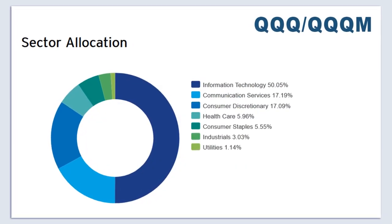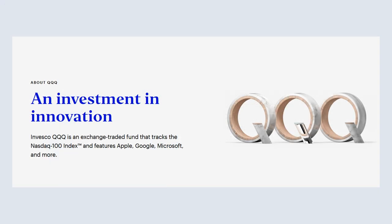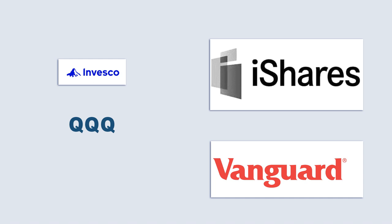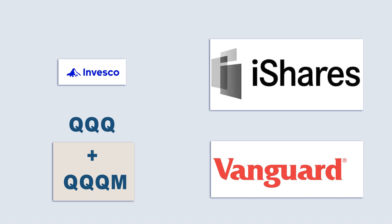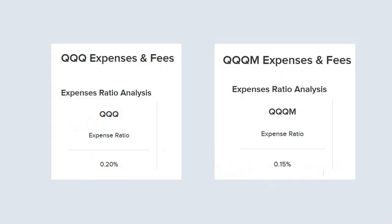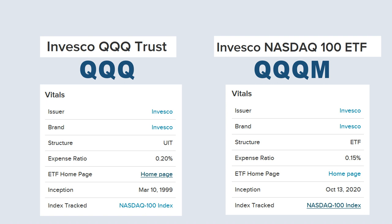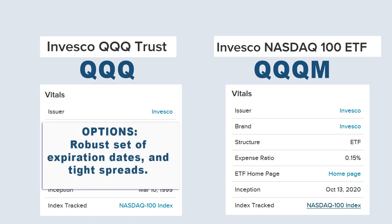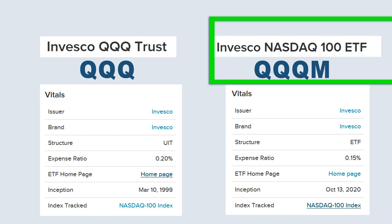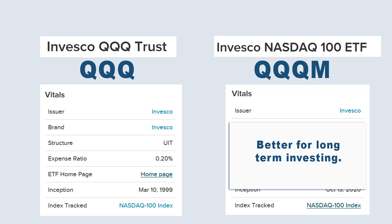Then why have two of them? ETF providers like Invesco make money based on management fees. QQQ originated in 1999 and for a while it was the only ETF of its kind, but over time other companies started to offer similar ETFs with lower fees. In order to stay competitive, Invesco introduced QQQM in 2020, which tracks the same index as QQQ but with a lower expense ratio. By doing it this way instead of just dropping fees on the original ETF, Invesco can continue to earn higher fees from existing investors who may not be aware of the newer, lower-fee QQQM. QQQ has an expense ratio of 0.2%, while QQQM is slightly lower at 0.15%. If you plan to do swing trading or dabble with options, QQQ may give you an advantage with its better liquidity and narrower bid-ask spread. If you're a long-term buy-and-hold investor, QQQM provides better value because you pay lower fees and keep more of the returns for yourself over time.